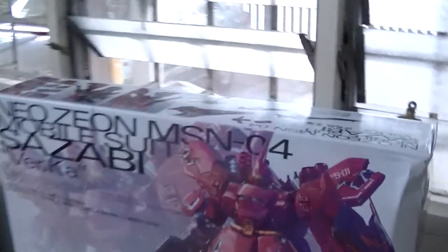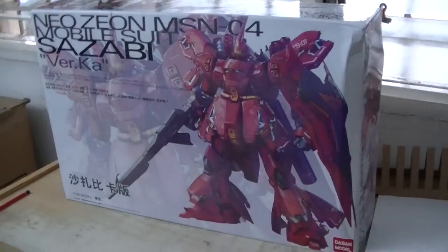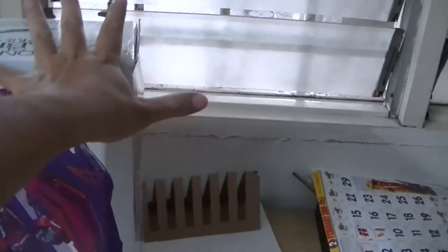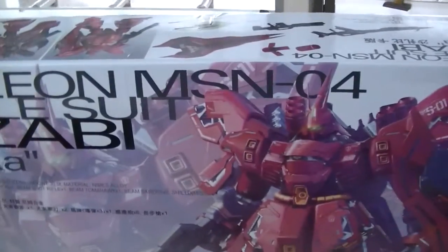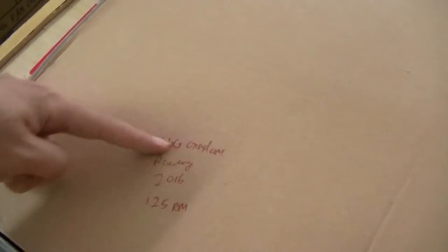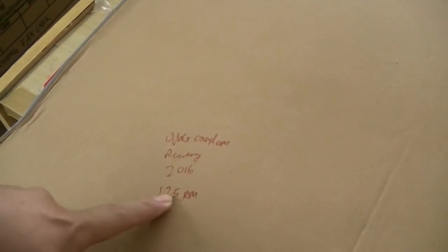Today is the Neon Geezeon MSN-04 Mobile Suit unboxing - quite a big box, about two and two thirds in size. Huge box. Bought from Gundam on Facebook - it was taken in Rawang, near Kuala Lumpur, 2016, about three months ago. 125 ringgit, that's roughly 30 US dollars - about 120 ringgit.